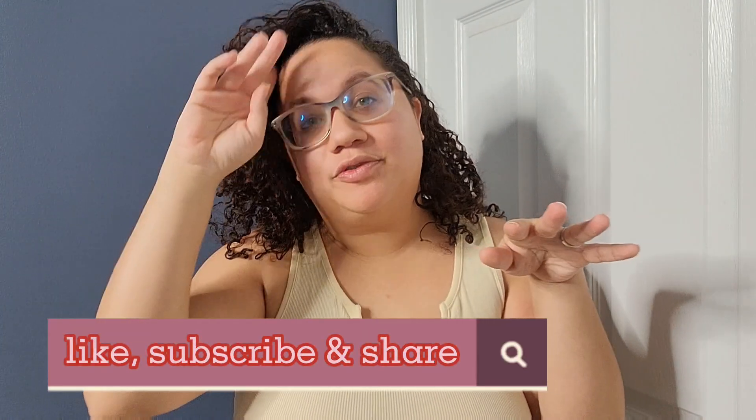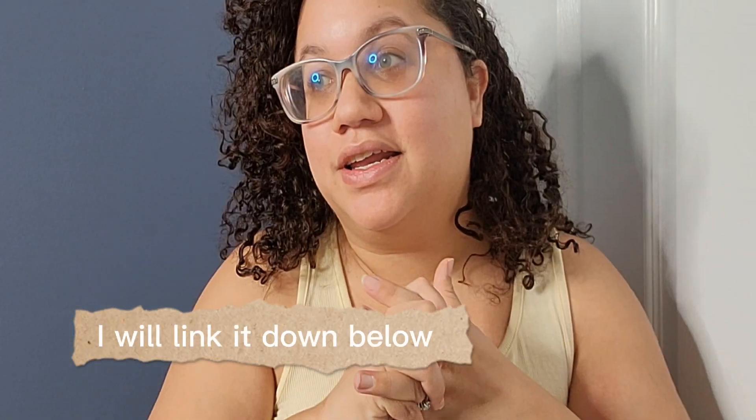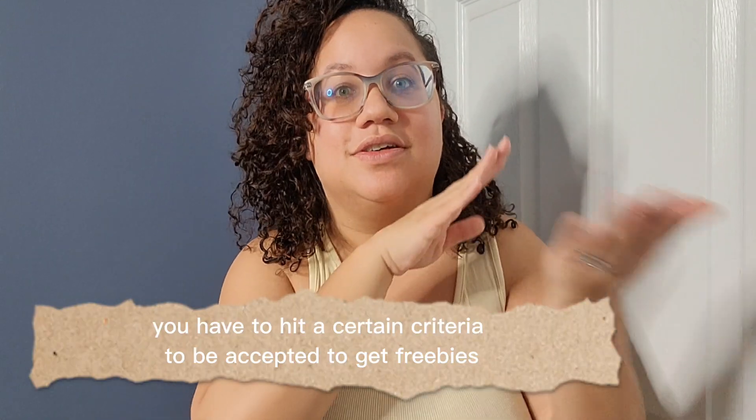Hey guys, welcome back to my channel. For this video we're reviewing products I received from Sunday Riley. I actually got them for free from Octoly — if you don't know what Octoly is, it's a company for influencers. If you're an influencer and want to get free products, I'd recommend checking them out. Some of these products I had to post about, or write reviews about, but basically I got the products for absolutely free.